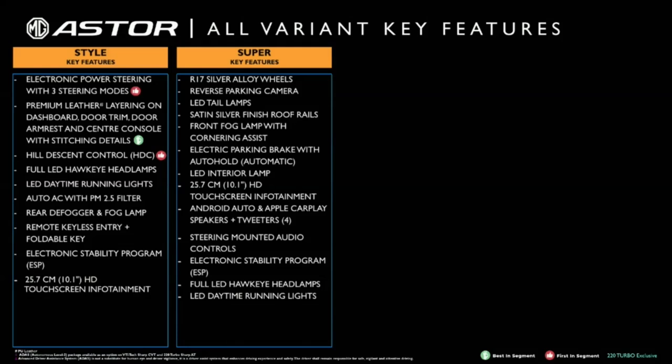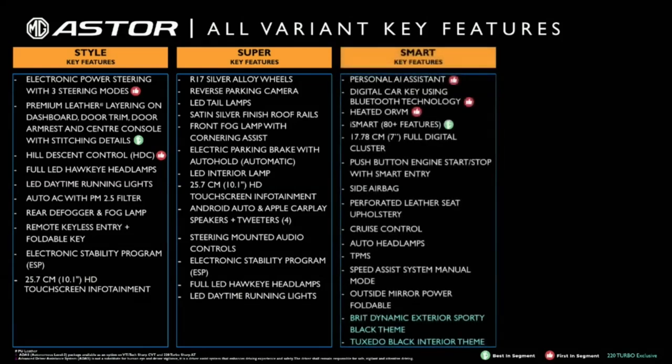Moving on, we have the Smart variant. This includes best-in-segment and industry-first features like a personal AI assistant — the talking robo — which we have shared earlier. Digital key using Bluetooth technology allows you to not only start your car without a key but also drive the car without the key with you. Smart variant with AT plus connected car features.